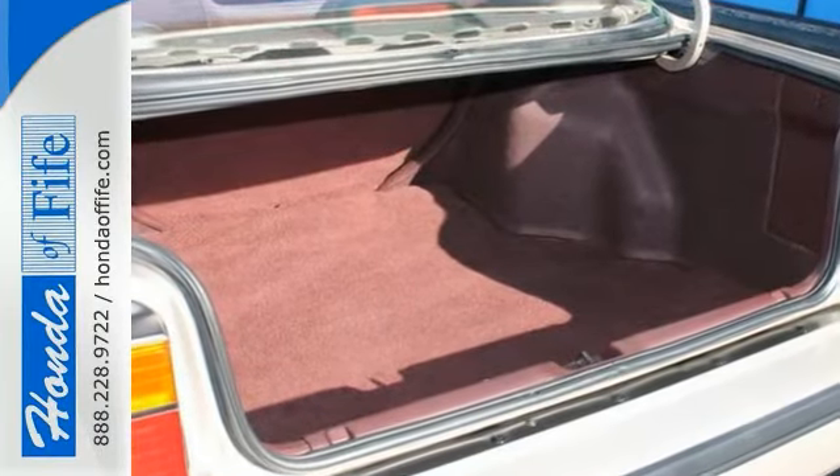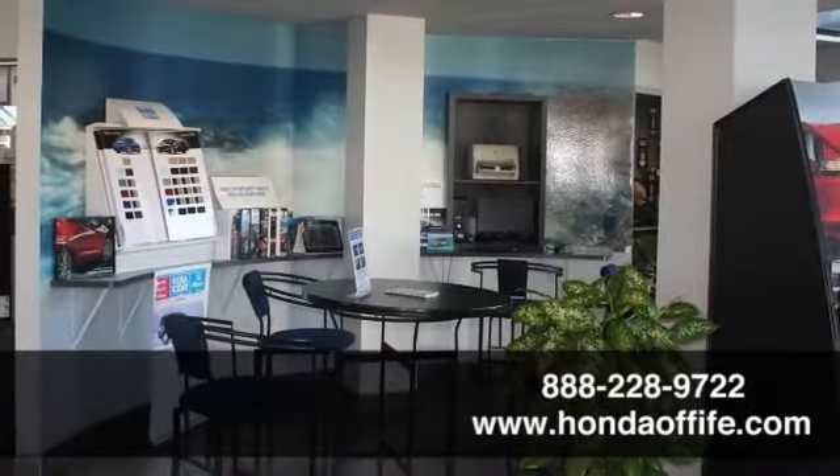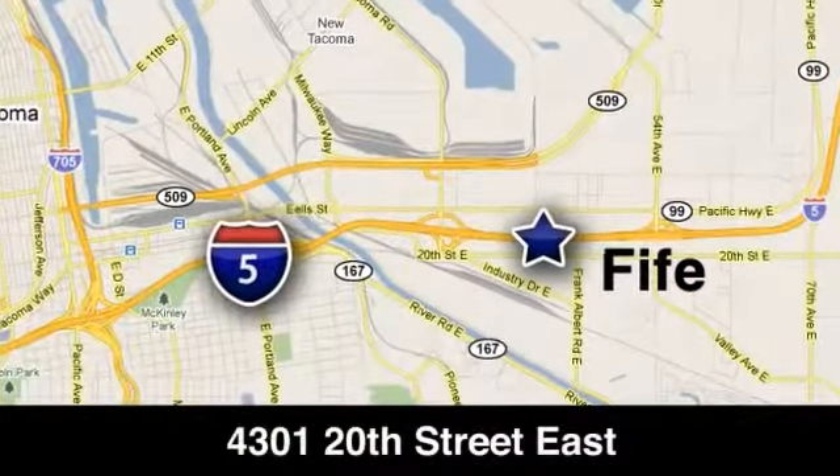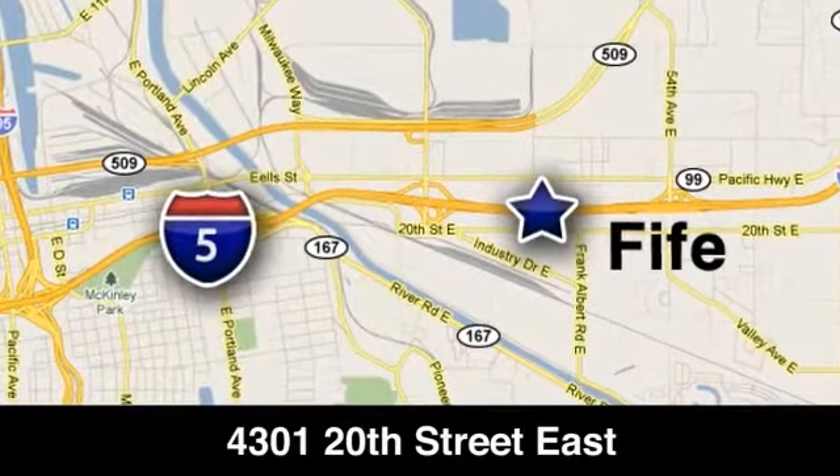Come take a closer look today. Call, click, or stop in to Honda of Fife today. We're conveniently located at 4301 20th Street East in Fife, Washington, right on I-5.